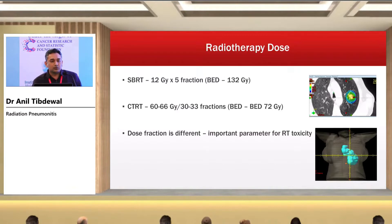Regarding radiotherapy doses: in stage one non-small cell lung cancer, we do SBRT for T1-T2 N0 disease, with doses of 12 Gy in five fractions. The biologically effective dose is 132 Gy, which is way higher than a conventional fractionated dose. In stage three non-small cell lung cancer, it is concomitant chemoradiation therapy followed by durvalumab, with radiation doses of 50-66 Gy in 30-33 fractions, giving a BED of approximately 72 Gy. The key point is that in SBRT we deliver 12 Gy in a single fraction but to a smaller volume, whereas in stage three the volume is large so we deliver 2 Gy per fraction. Dose fractionation is an important parameter for radiation-induced pneumonitis.